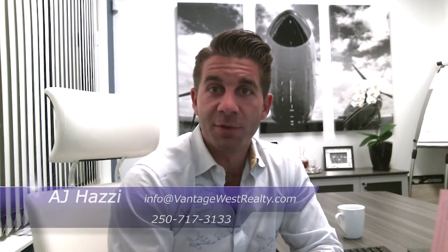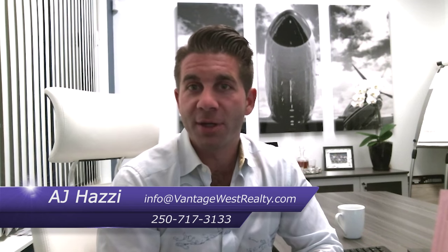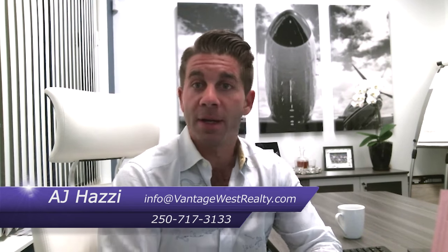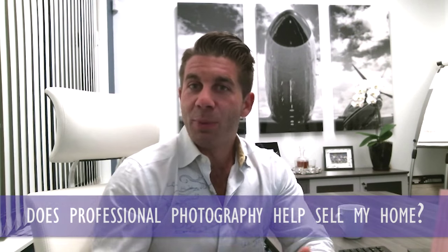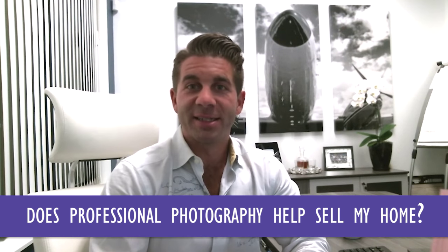Hi, AJ has a here from Vantage West Realty, and I want to thank you for tuning into our video blog. We are going to answer another great question today from one of our clients: is it important to use professional photography when trying to sell a home?